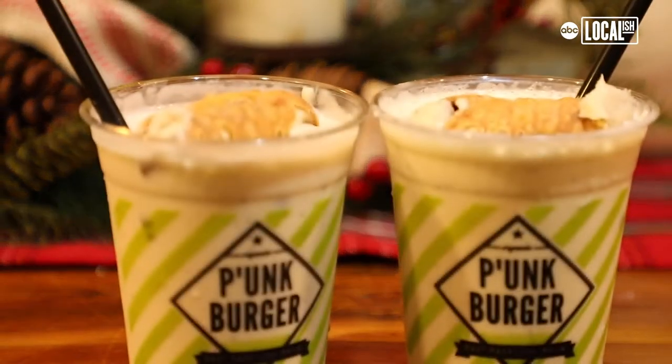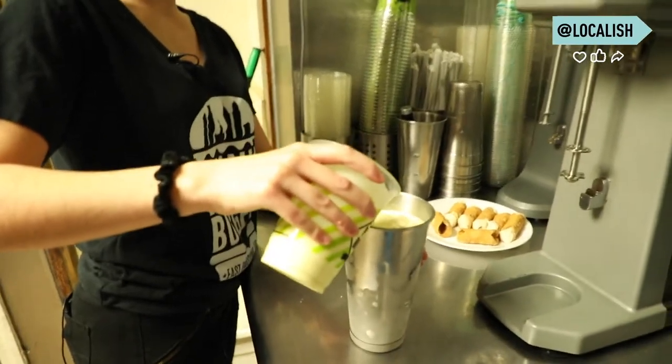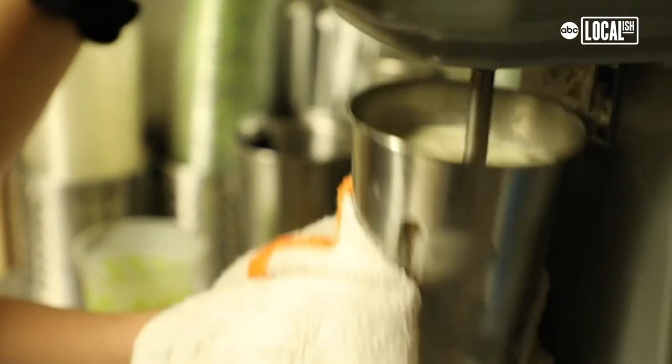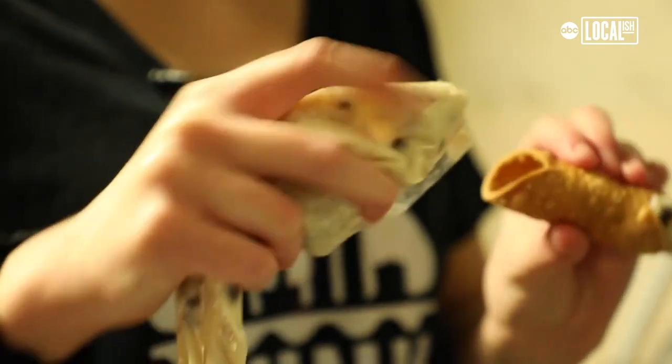For the eggnog cannoli milkshake, we use our fresh ricotta filling that we make here. Rather than using whole milk, we use the eggnog to blend the shake, along with Bassett's vanilla ice cream. A lot of our stuff is locally sourced from around the Philadelphia area. We get our cannoli shells from the East County Market and we make our ricotta filling here.